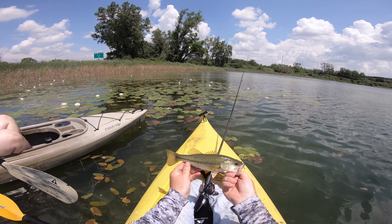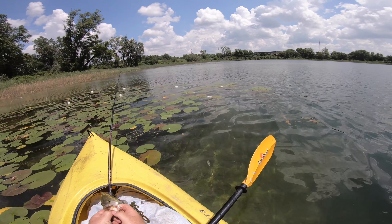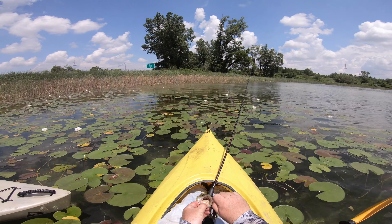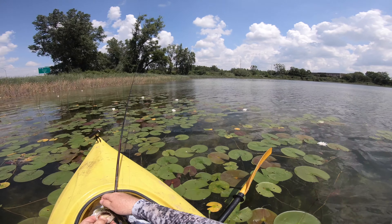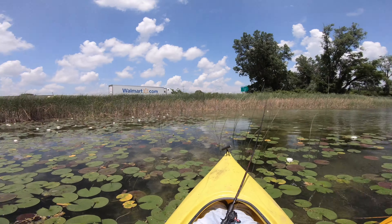Do we even know what this lake is called? I don't know if it has a name. That was way down there though, I don't think that was anywhere near the top. There we go — first bass off a very, very loud interstate.